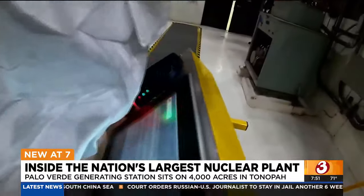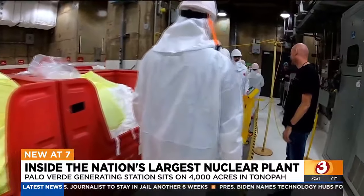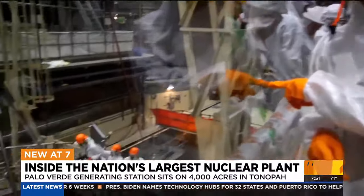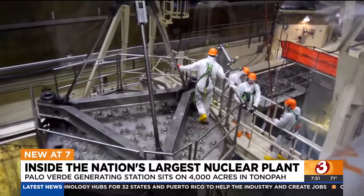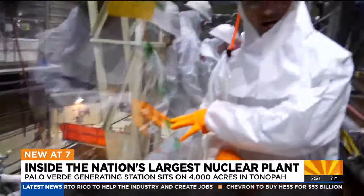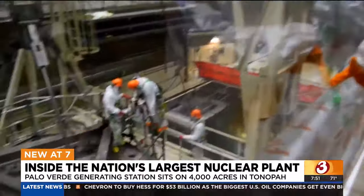I went through the same protocols they do as I entered one of the containment domes. I'm right next to one of the three nuclear reactors at the largest nuclear power plant in the country. And this is rare, because right now they are doing a semi-annual refueling stage of this nuclear reactor.